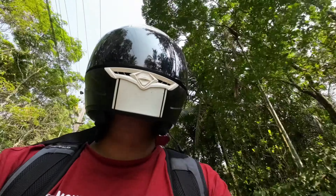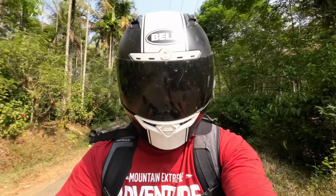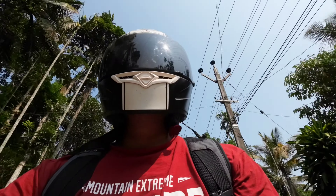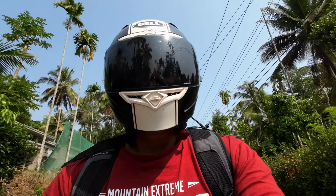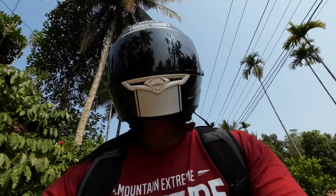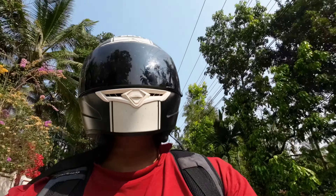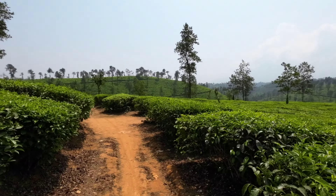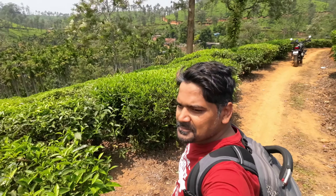The tea estates were spread across almost 10 kilometers, and there is a provision where you can go inside the tea estates by checking with the locals. The main reasons I wanted to explore the coffee and tea estates were: first, it was very scenic; second, I wanted to check out the bike's capabilities, because this is a soft road with raised suspension.